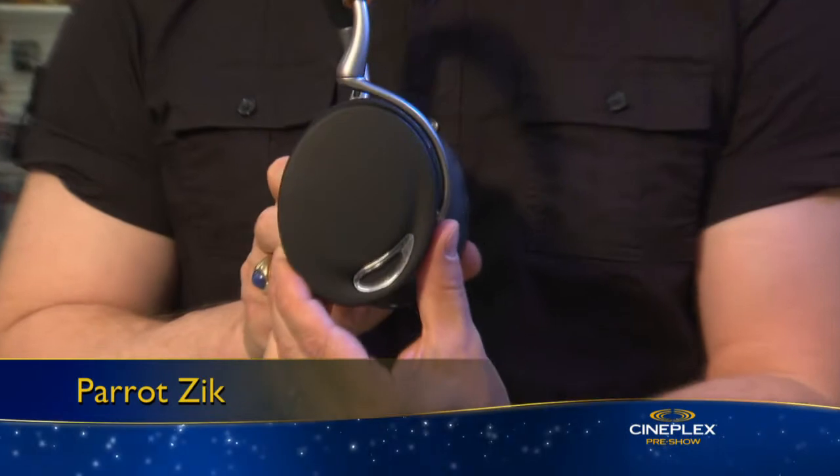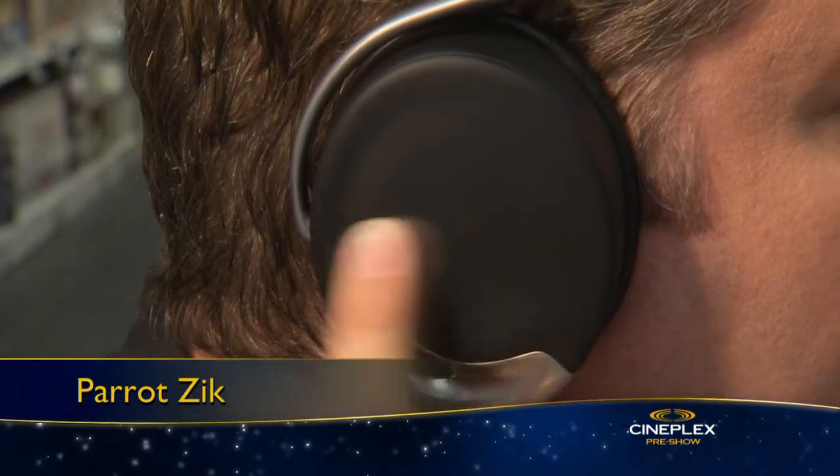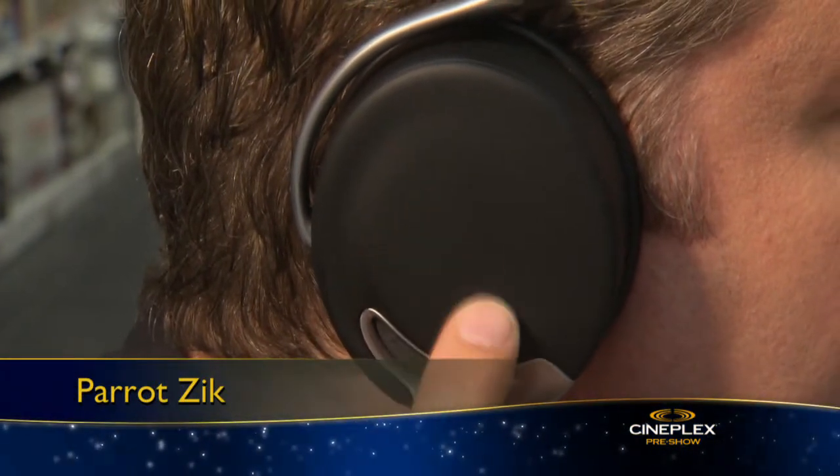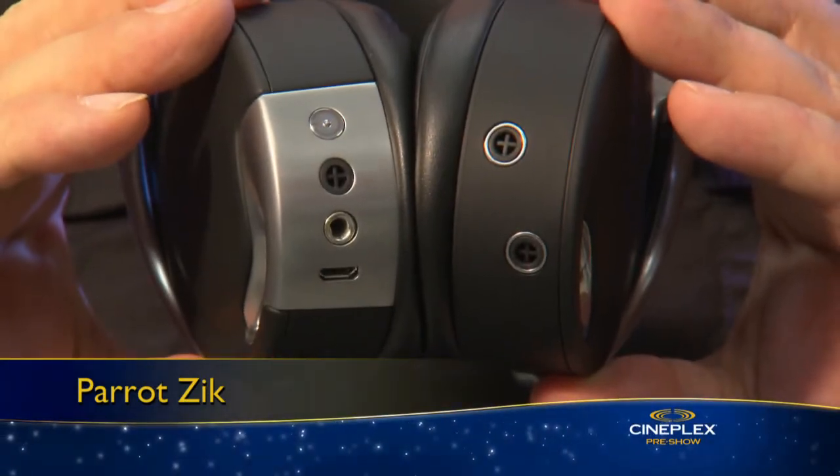When it's time to chill, check out these ultra cool Parrot Zik headphones. They sound amazing and come with a touch-sensitive panel that lets you switch tracks, increase volume, and pause your tunes. Active noise cancelling technology means you can do your homework undisturbed.